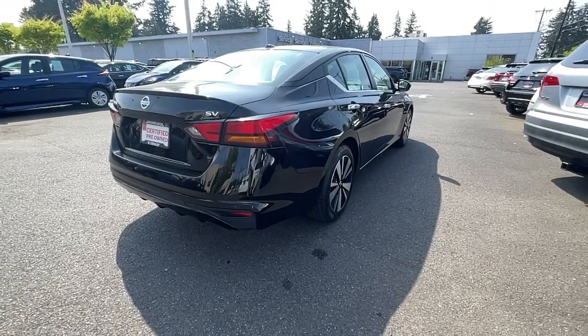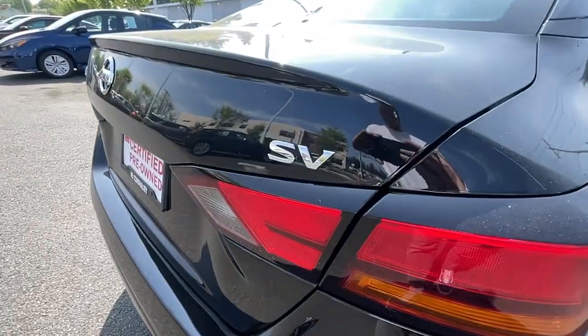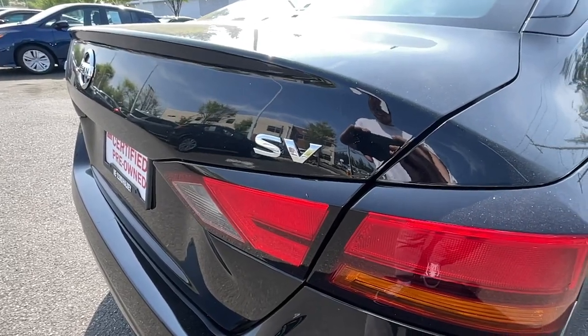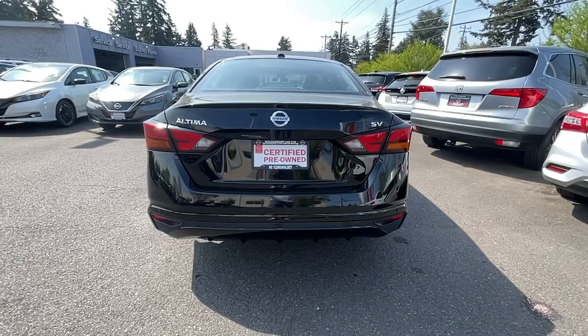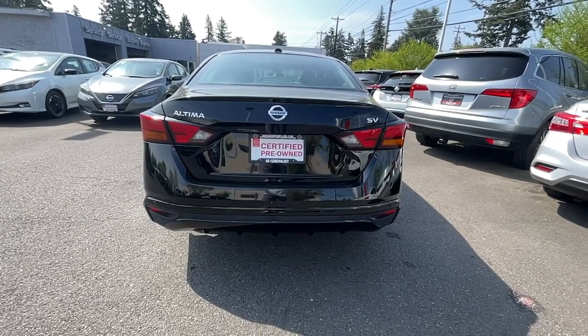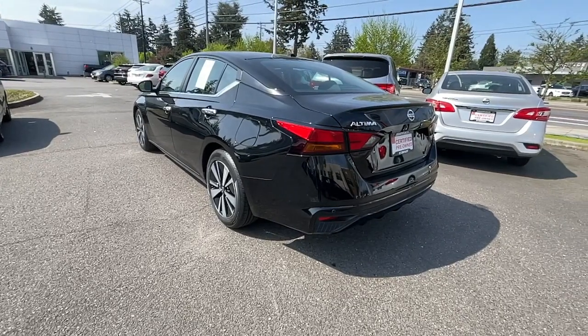These are just some of the great options this vehicle comes with: Apple CarPlay and/or Android Auto, proximity key entry, keyless entry, sunroof/moonroof, heated mirrors, satellite radio, adaptive cruise control, keyless start, backup camera, and remote engine start.